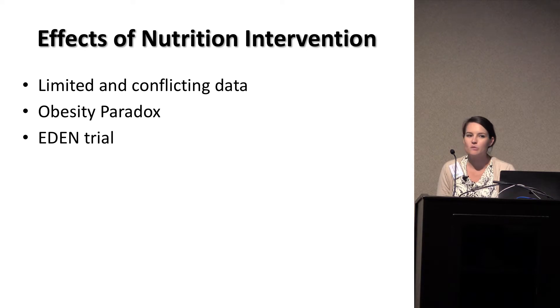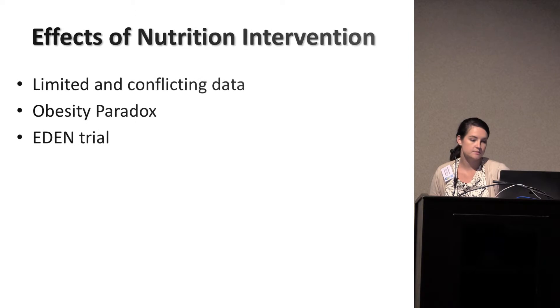The data in nutrition and critically ill patients is very conflicting. One study says feed early, feed fast, feed a lot, and then the next study says maybe we shouldn't feed so much. We also have this idea of the obesity paradox, where certain populations of obese patients — the elderly and chronic dialysis patients, for example — tend to do better with a higher BMI. And then with the EDEN trial, which compared trophic feeding to full feeding and found no difference, we've come back and asked: why didn't we find a difference in feeding patients more adequately rather than just trophic feeds?